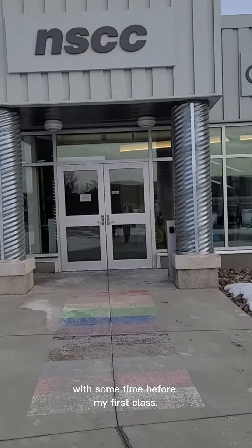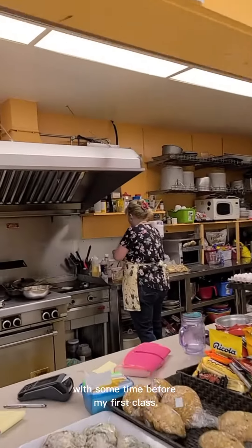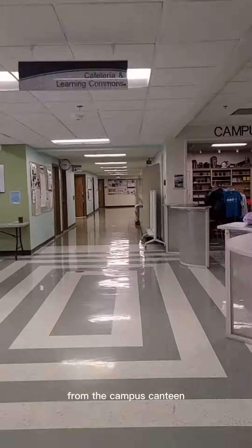I get to school for the day at 8:25 with some time before my first class. First thing up for the day is coffee from the campus canteen.